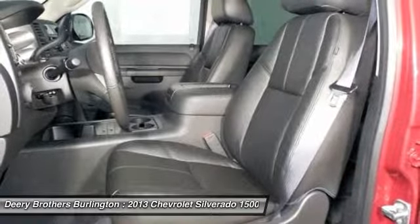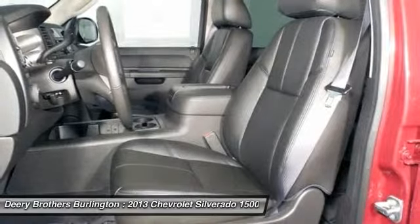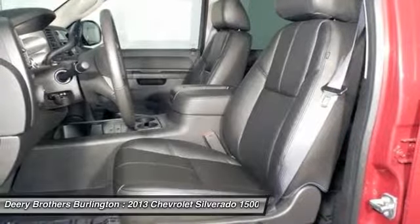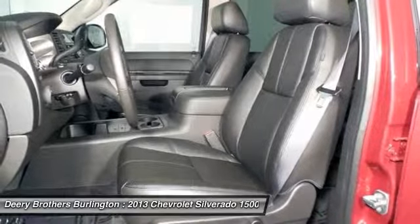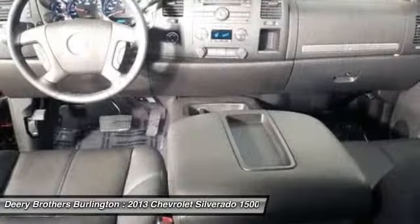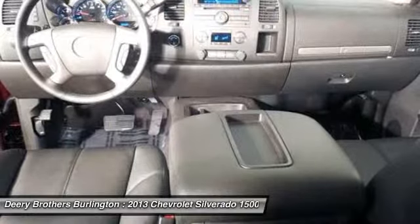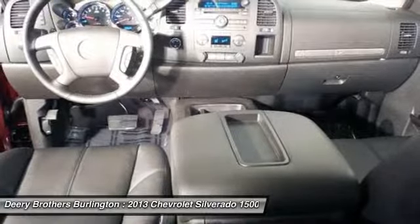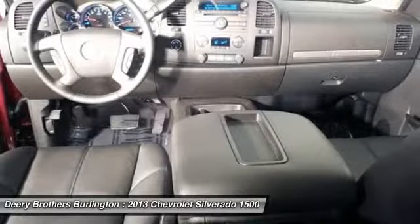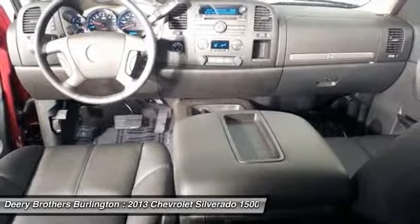Military Rebate Program: Customer must be current active duty status in the U.S. military or U.S. military inactive reserves that are part of the Individual Ready Reserve. Verifiable proof of military status or proof of active service required at time of purchase. Certain restrictions may apply per manufacturer and require the use of certain financial services. See dealer for complete details. Not all customers will qualify for all incentives and/or discounts.